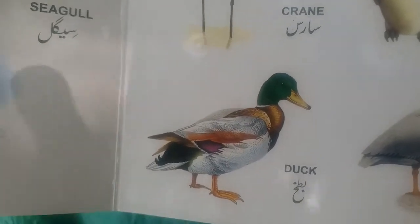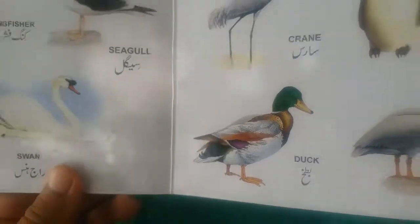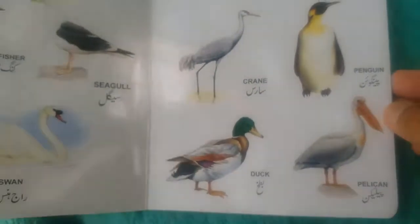And duck. This is duck — looks like a mallard. Duck.